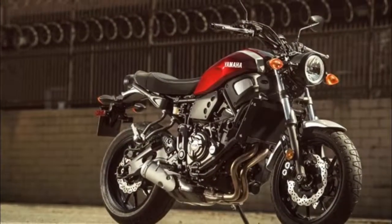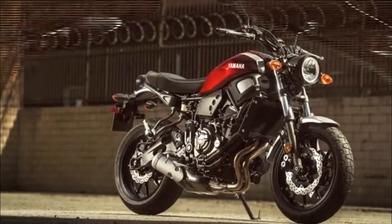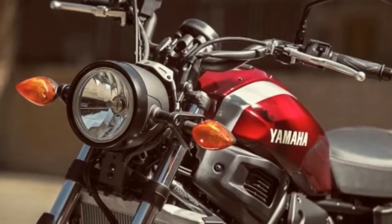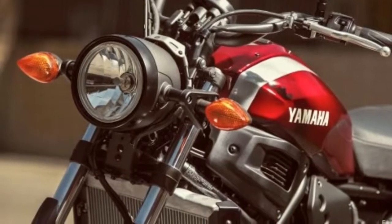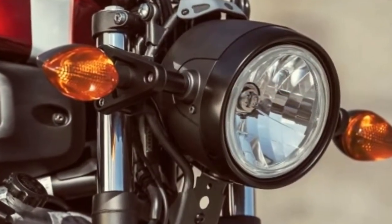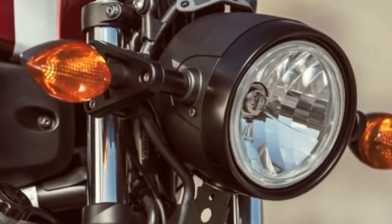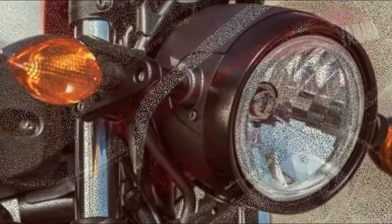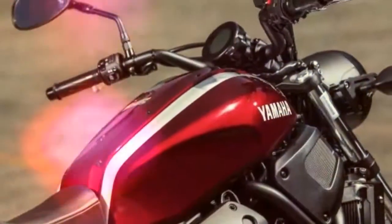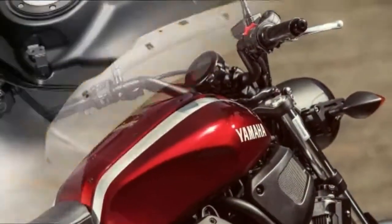After being available since 2016 in Europe, the Yamaha XSR 700 is finally making its way to the U.S. and Canada. This new XSR uses the platform of the well-loved FZ07 to create a re-envisioned roadster that slots into Yamaha's Sport Heritage line. Key elements that transform the FZ into the XSR are the new aluminum fuel tank,